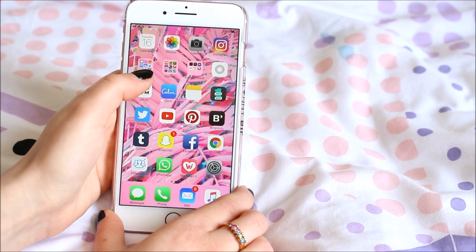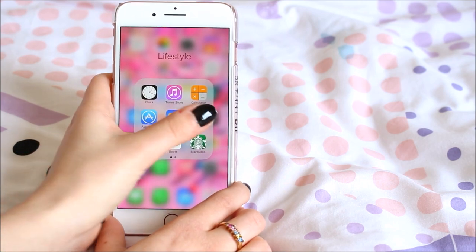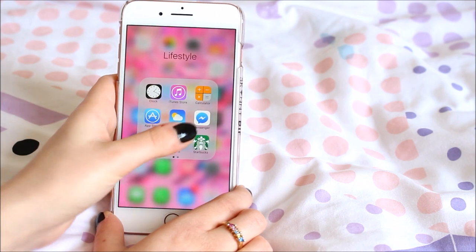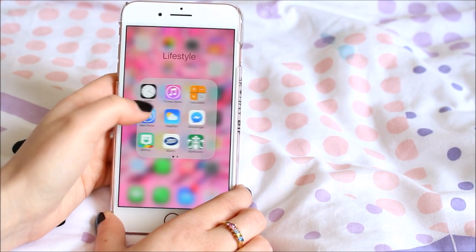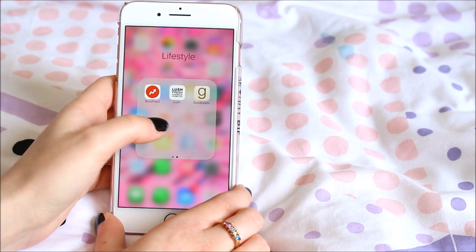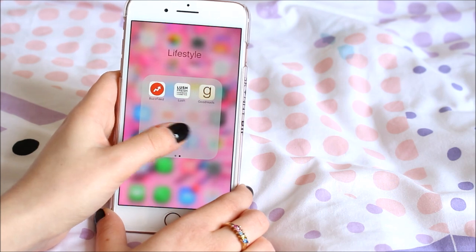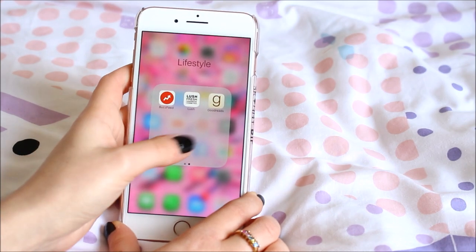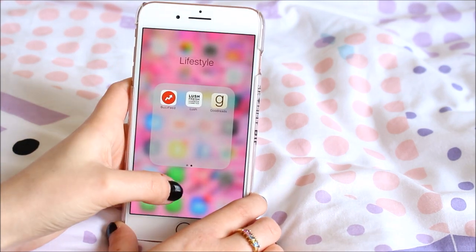Going back, the next row is Lifestyle, Games, and Entertainment. In Lifestyle I've got Clock, iChange, Link Store, Calculator, App Store, Weather, Messenger, Bitmoji, Snapchat, Boots app, Starbucks, BuzzFeed, Lush, and Goodreads. My most used ones are probably Boots to check my points, Starbucks to check my card balance, BuzzFeed for those quizzes, the Blush app to check ingredients for product reviews on my Instagram, and Goodreads as a book tracker.